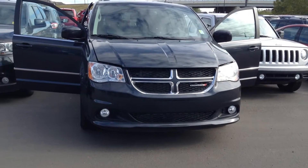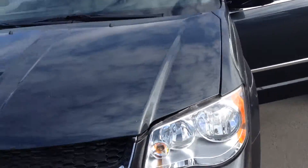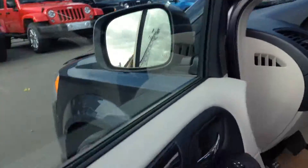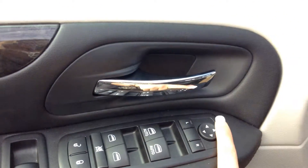Hi, this is Dallas from Londonderry Dodge. I'm here showing you the 2014 Dodge Grand Caravan. It is blue in color. Heading straight on into the vehicle, we do have power windows and power locks, as well as power mirrors.